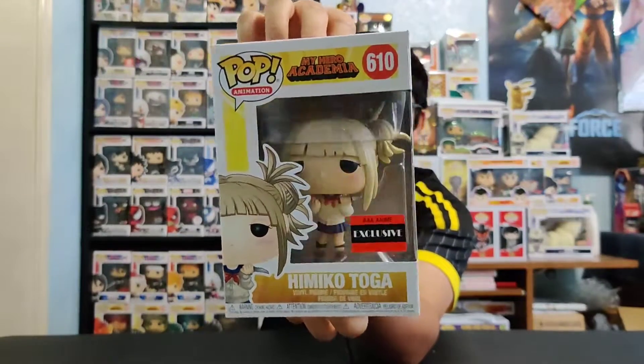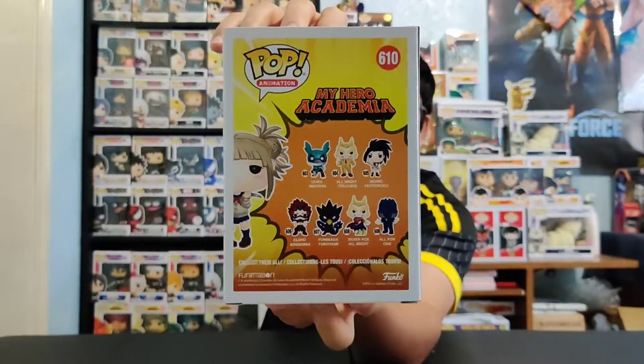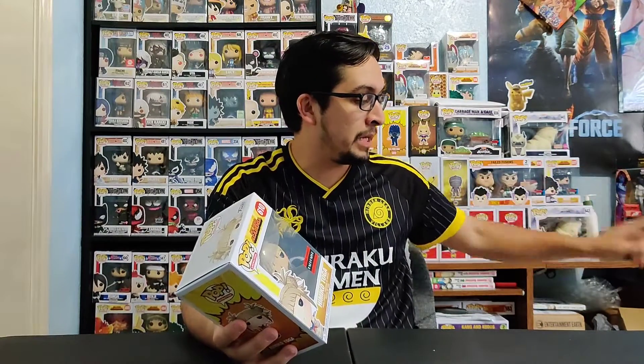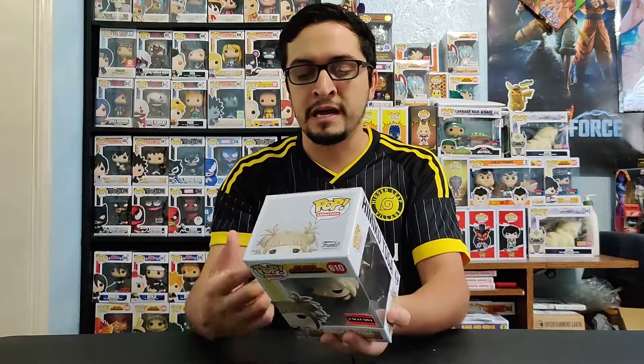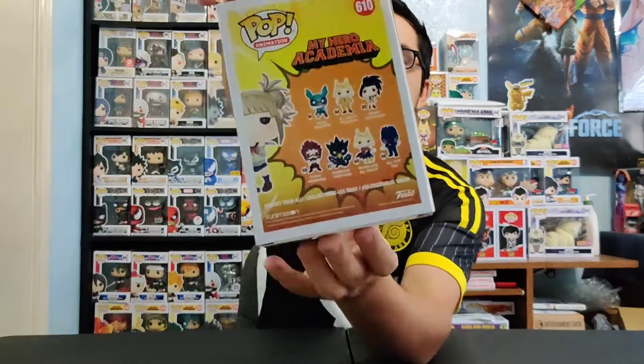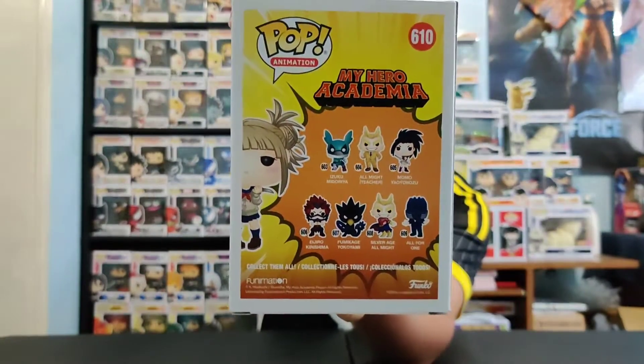Himiko Toga from My Hero Academia, and she is part of Wave 3. I actually did purchase her from Big Bad Toy Stores and I know a lot of people were doing pre-orders for her when she was released. A lot of companies put her up on their websites — Arconia, Big Bad Toy Stores, probably Big Apple Collectibles as well because they do have that All For One exclusive. She's part of the new wave of the My Hero Academia Funko Pops.